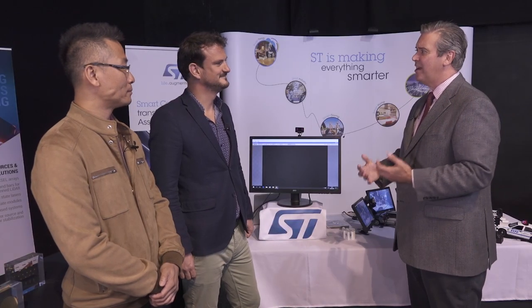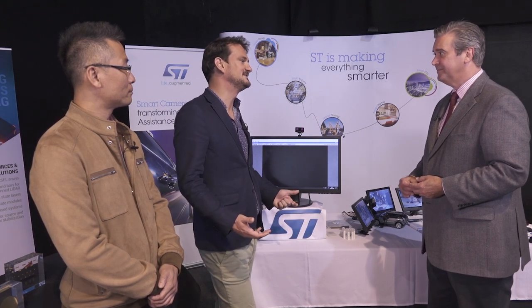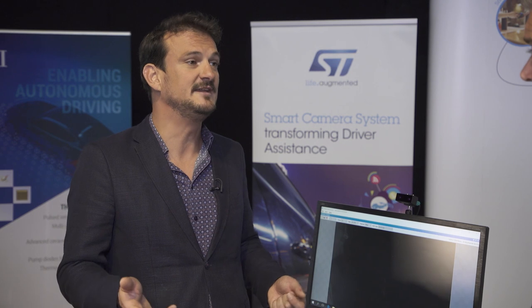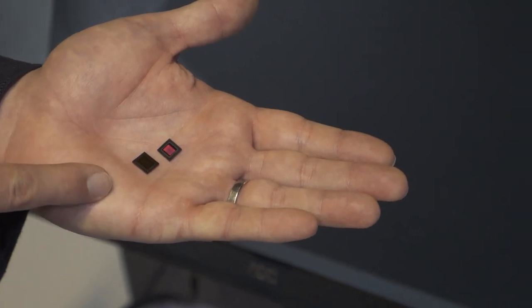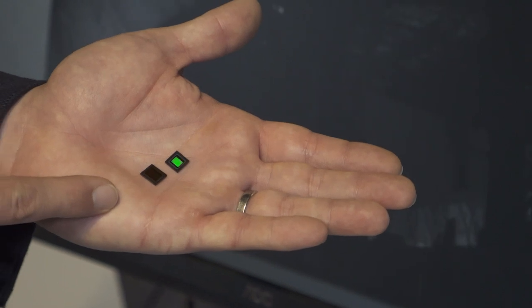Sébastien, what are you doing to make our roads safer? We contribute to making roads safer by developing driver monitoring systems. As we are in Brussels, it's important to mention that the European Commission has decided to make driver monitoring a standard feature for every single car sold to the EU market no later than 2022. We have developed these image sensors with specific features that match the use case of a driver monitoring system.